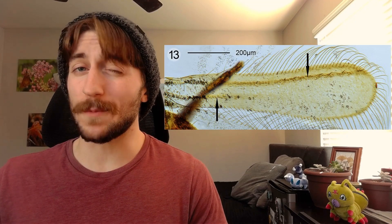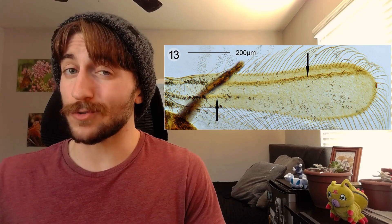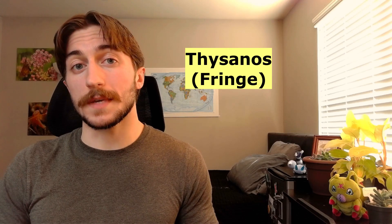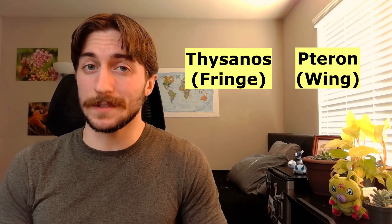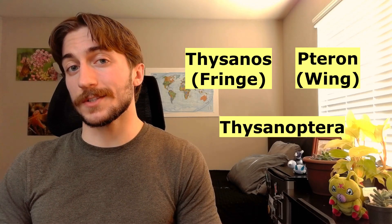Thrips are most well known for their feathery, fringed wings. The fringes on the wing help make the wing somewhat porous, which helps to reduce drag in flight. And this is critical for an insect as small as a thrip. Even so, they're kinda crappy flyers, but they try so hard. These fringed wings actually give them their name — Thysanos means fringe, and Pteron means wing, so Thysanoptera means fringe-winged.